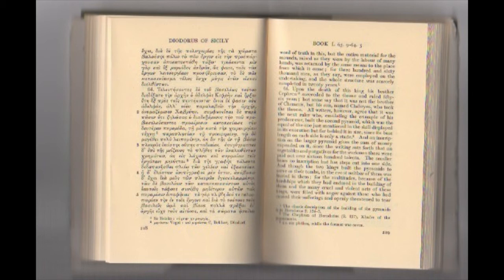'Some say it was not the brother of Chemists but his son named Shabri who took the throne. All writers however agree that the next ruler, emulating his predecessor, built the second pyramid, equal in skill but far behind in size, since its base length on each side is only a stade. An inscription on the larger pyramid gives the sum expended, stating that on vegetables and purgatives for the workmen they paid over 1,600 talents. The smaller pyramid bears no inscription but has steps cut into one side.'